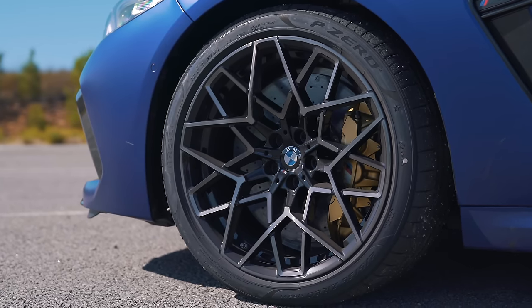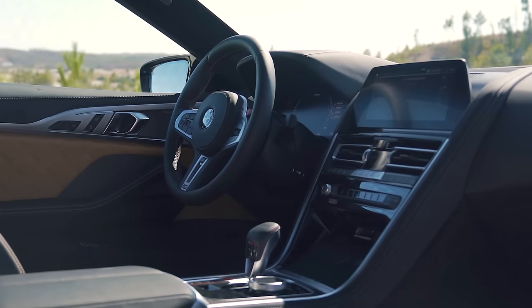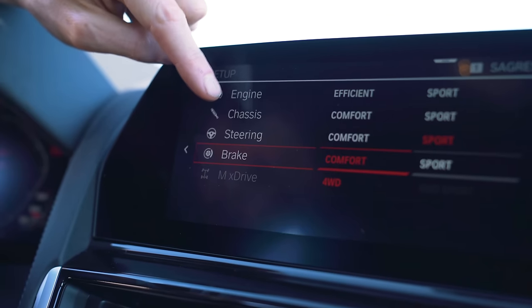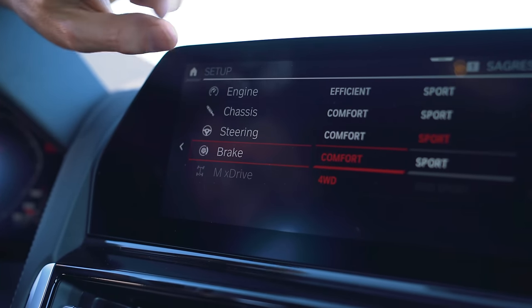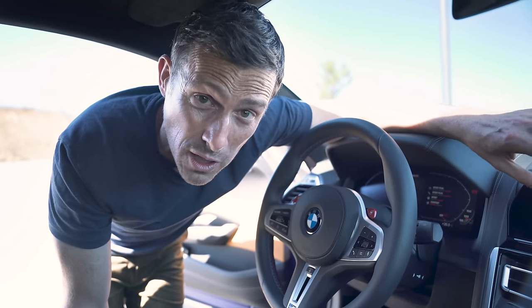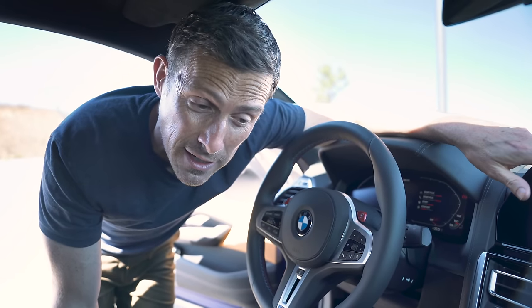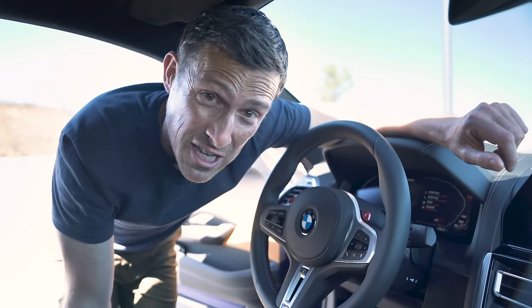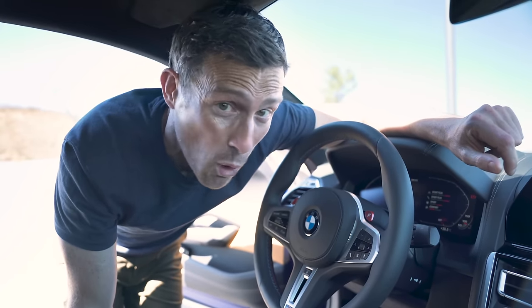Here are five good things about this car. There are special M1 and M2 buttons which you can configure for the engine response, the chassis, the steering, the four-wheel drive system, and the brakes. You can actually alter the responsiveness of the brake — though just to be clear, when you give it full beans on the brake, you get maximum braking no matter what mode you're in.